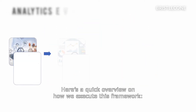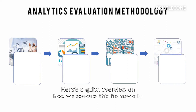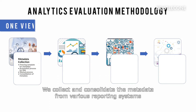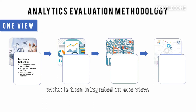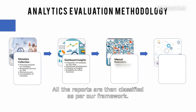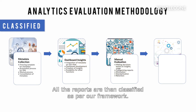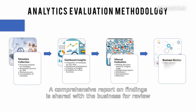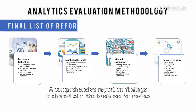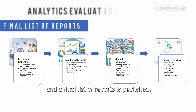Here's a quick overview on how we execute this framework. We collect and consolidate the metadata from various reporting systems, which is then integrated on one view. We then evaluate the reports based on usage and business insights. All the reports are then classified as per our framework. A comprehensive report on findings is shared with the business for review and a final list of reports is published.